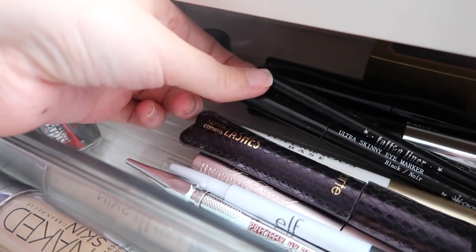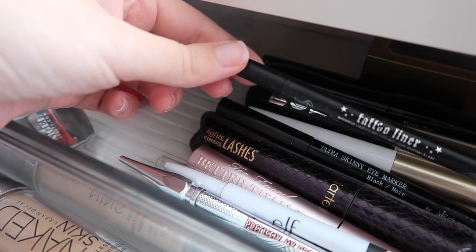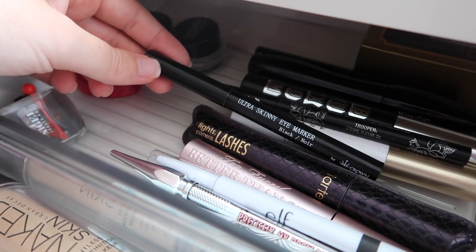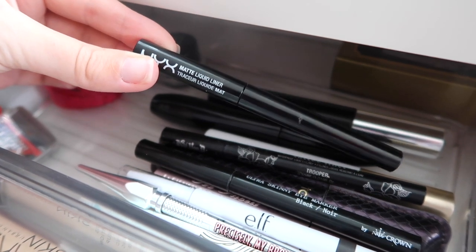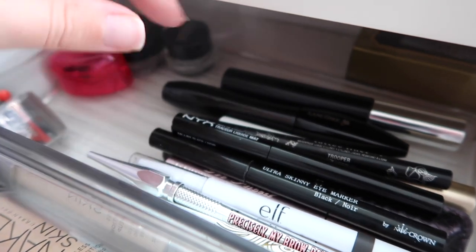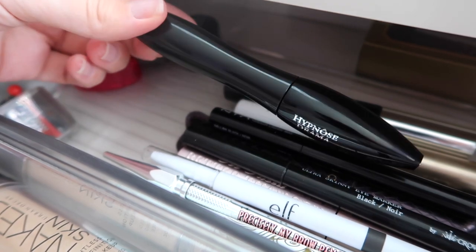For eyeliners I have two pen liners: the Kat Von D Tattoo Liner — very worth it, I tried it at the Makeup Show and had to buy it — and a Crown Brush pen liner which is very black and nicely pigmented. I also have the NYX Matte Liquid Liner with a brush tip — really easy to use, matte, and very black. The Lancome Hypnose Drama mascara was sent to me but I wouldn't go out of my way to buy it.